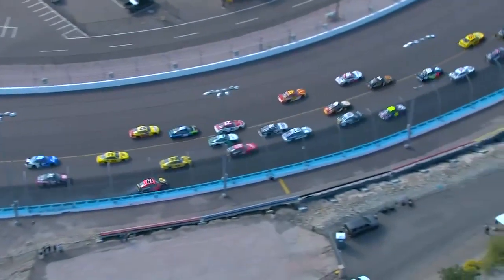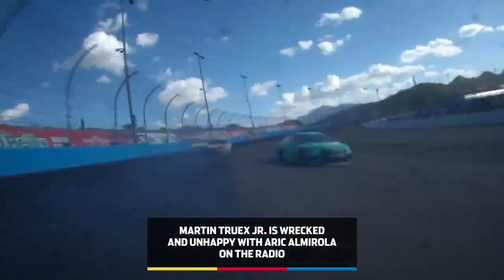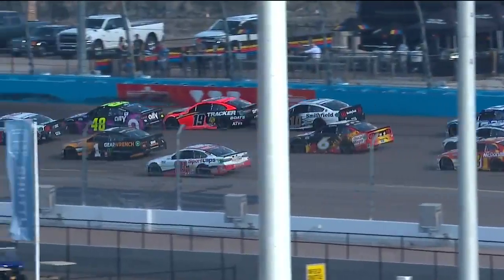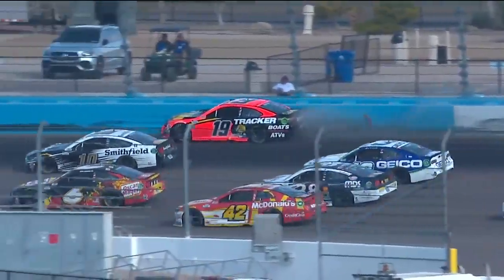Pounding the wall is Truex — the 19 of Truex. That was not pretty. Yeah, second time he's hit me going in the corner today. I don't know if he checked up early because the 48 was squeezing him or what, but he stopped a lot quicker than I could. A clown in the tank, come on.